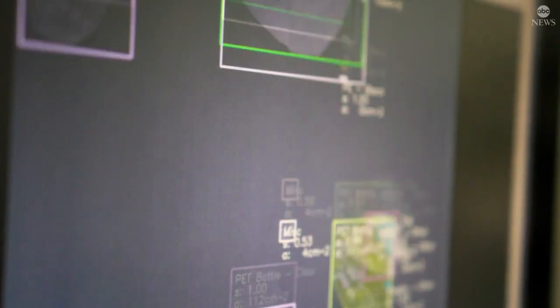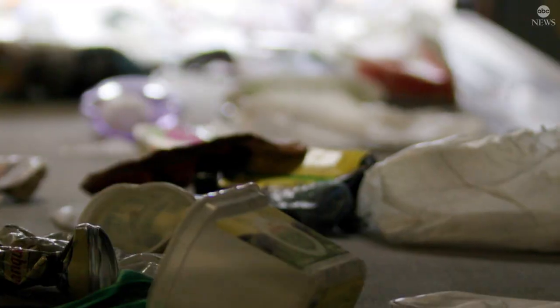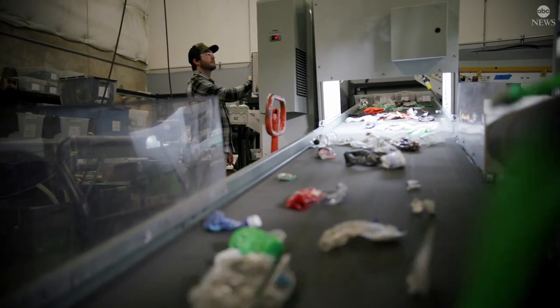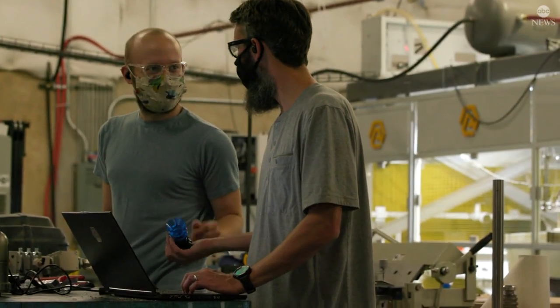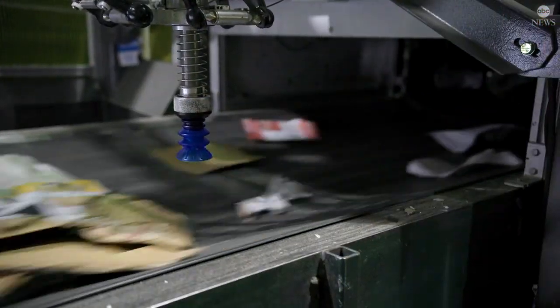What's really new about our approach is the use of artificial intelligence to teach these systems to identify all of these different materials — whether they're bottles, cans, whether they're smashed up or whether they've got food on them. What this lets us do is use these robots and install them in existing recycling facilities with almost no change to their existing operations.